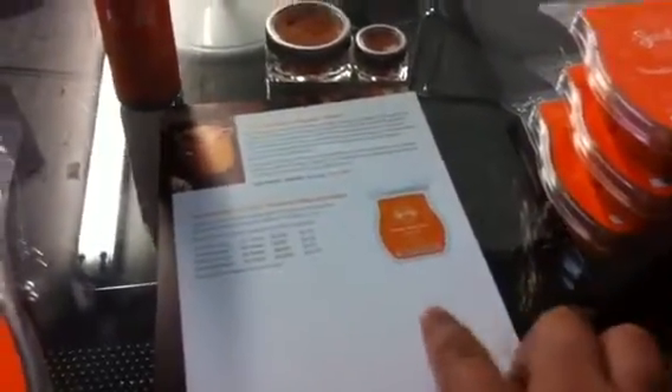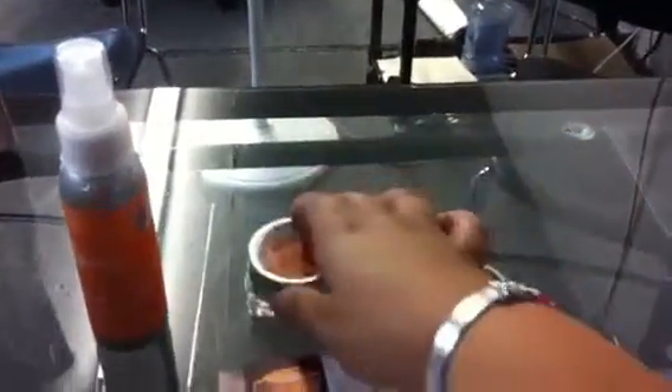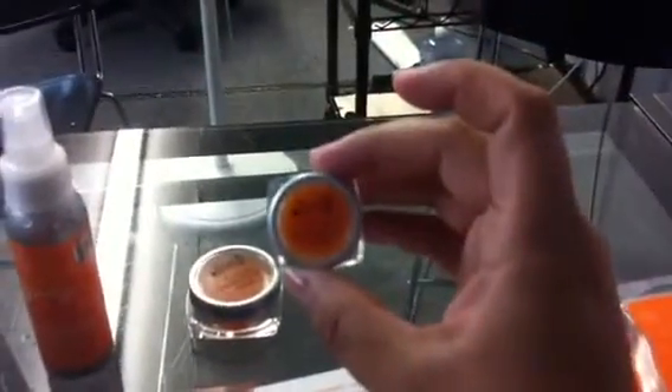Since September starts our new catalog, you don't see any of the previous scents on here, but starting in October you'll see this orange warmer, and so on and so on. So again, your six bars, your brick, your room spray, your party tester, and your mini tester.